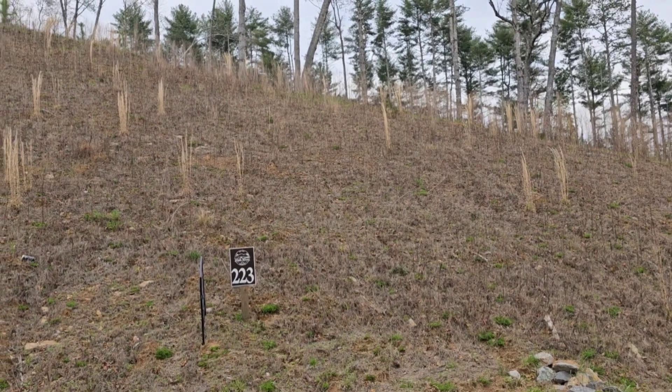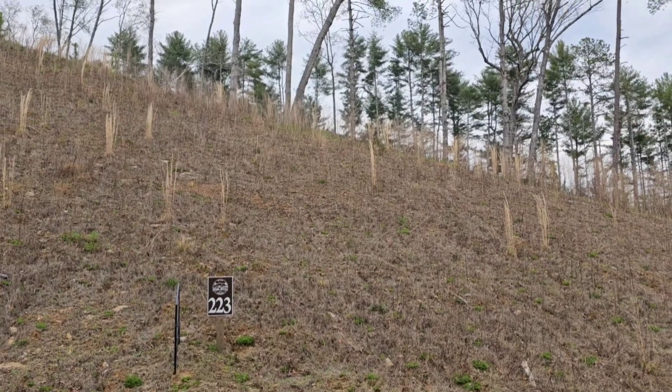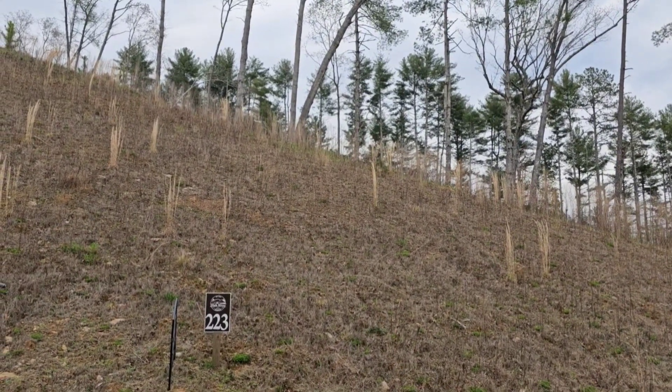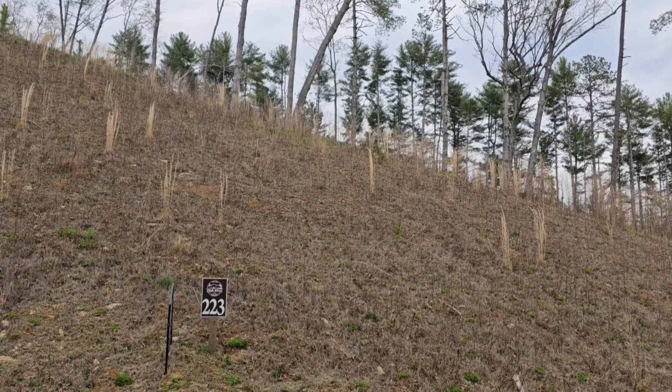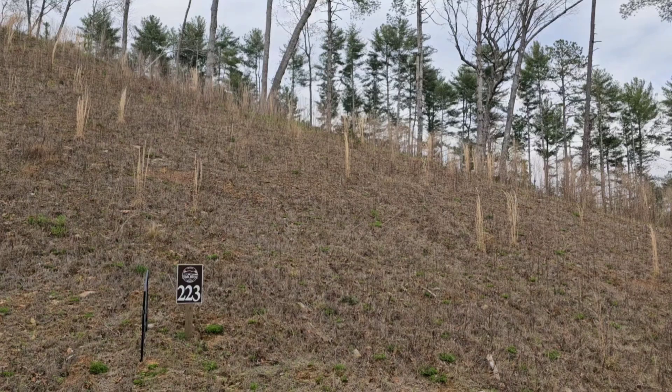Hello, this is Greg Baldwin with Better Homes and Gardens Real Estate, Metro Brokers in Ellijay, Georgia. I am at Woodstone Trail, Lot 223 in the High River Development in Ellijay.